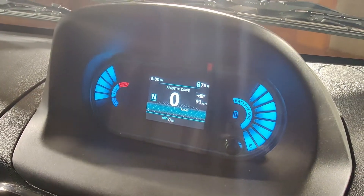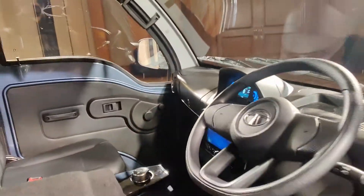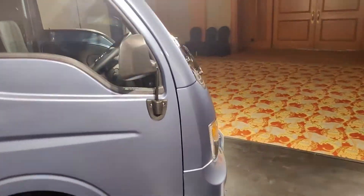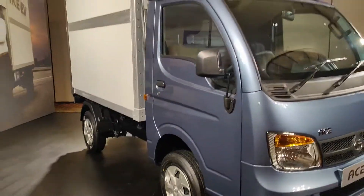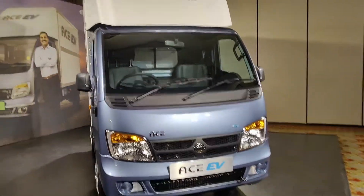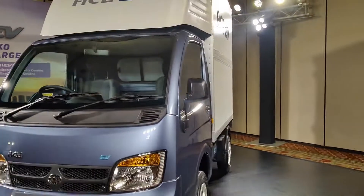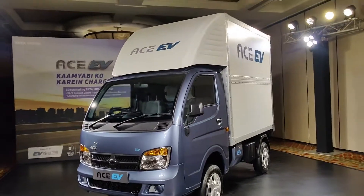At the interior of the vehicle, the instrument cluster is also digital. This is the AC vent and there is a glove box where you can keep your things. Key specs: 36 bhp, 130 Nm, 155 km range per charge, fast charging in 3 hours, and slow charging in 8–9 hours. This is a very good aspect of the Tata Ace EV.